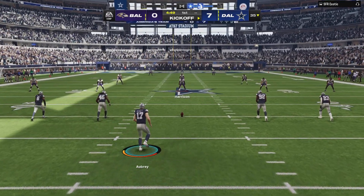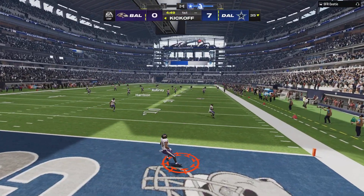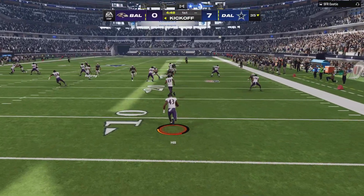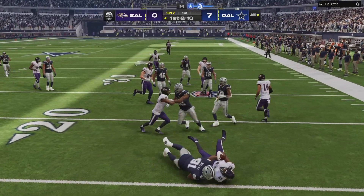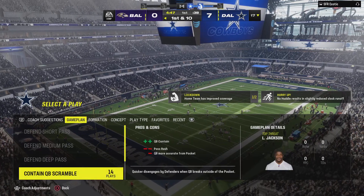Baltimore will get another shot on offense following that pick-six. The kick is away, Hill is going to take it out of the end zone, and no chance to get away as they'll get him down at about the 17-yard line.